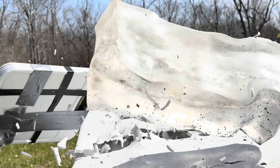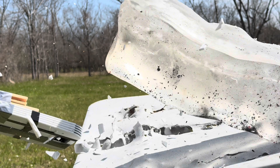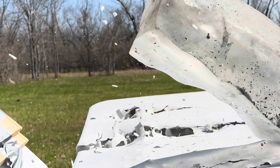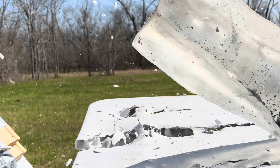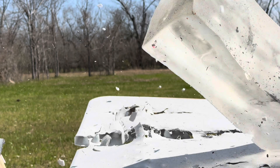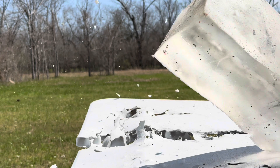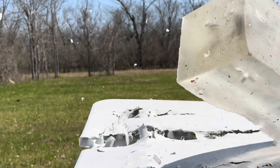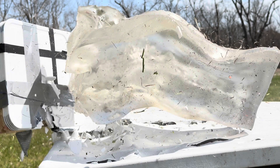The Hornady Outfitter bullet displayed excellent structural integrity and weight retention, with controlled expansion leading to deep, straight-line penetration straight through the gel. The footage indicated minimal fragmentation, making this bullet ideal for breaking bone and maintaining trajectory through tough conditions. With its bonded construction, it's highly recommended for elk at 500 yards and for deer at even greater distances.